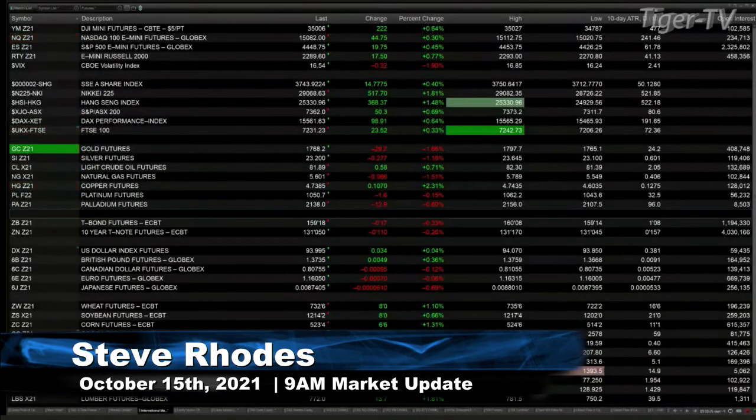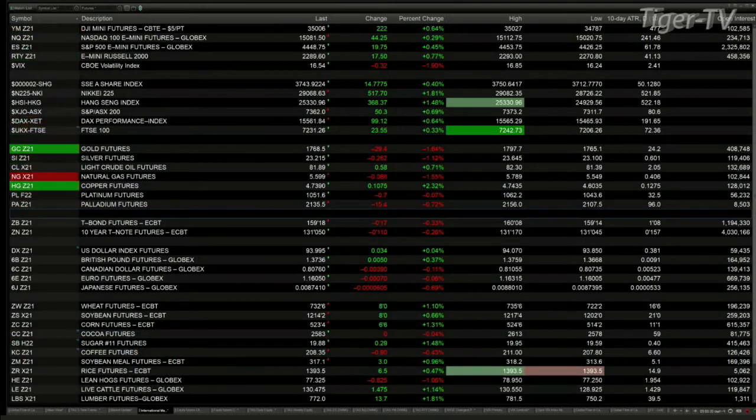This is your 9am update and currently we've got all the U.S. indices, the equity futures trading to the upside. You've got the Dow up 222 points — that's about six tenths percent. NASDAQ up 44, three tenths. ES Mini up 19, almost 20 points, trading up a half a percent. The Russell 2000 up three quarters of a percent, that's 17 points to the upside.